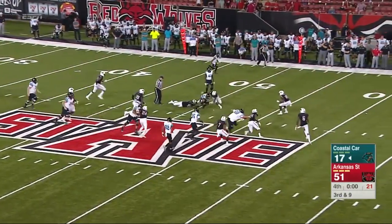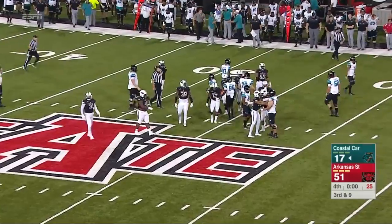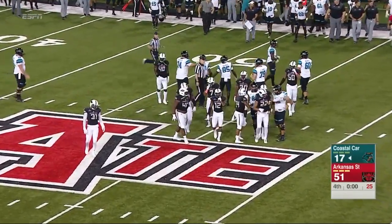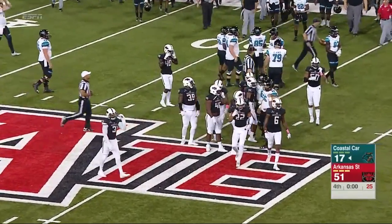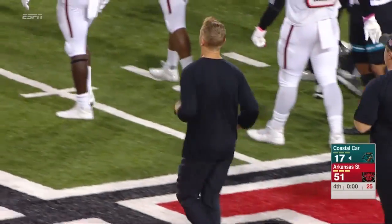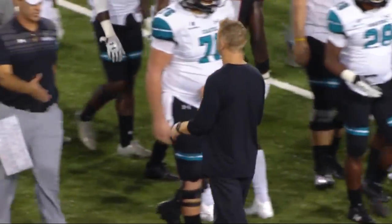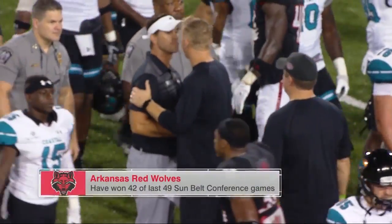Final play of the night. And a solid showing in the first half, but in the long run, unable to go toe-to-toe with the big dogs of the Sun Belt Conference. Arkansas State 51-17, your winners.